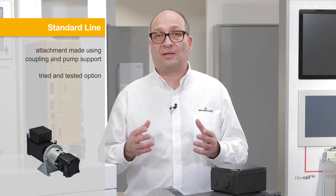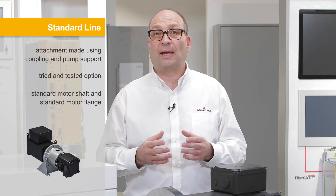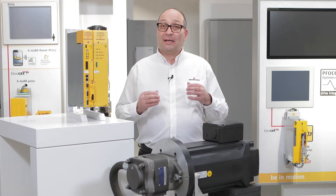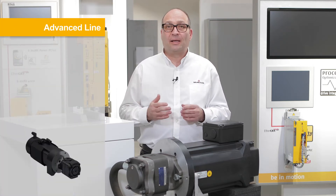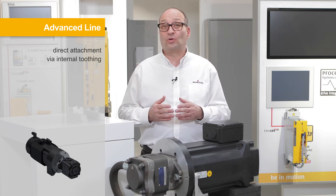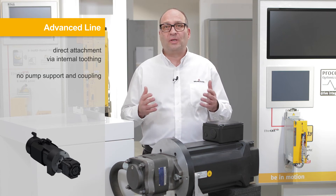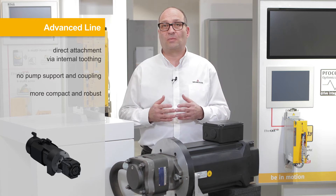This tried and tested option can be achieved with a standard motor shaft and motor flange and is flexible due to the separate components. The second development stage, the advanced line, describes the direct attachment of the pump on the motor via internal toothing. Here there is no need for a pump support and coupling, so the system is more compact and robust.